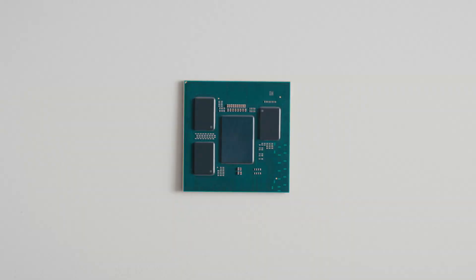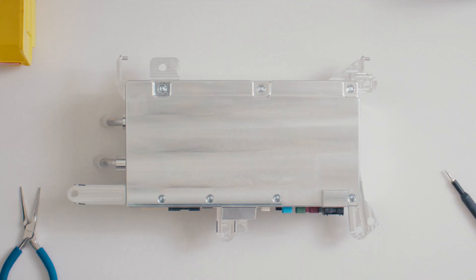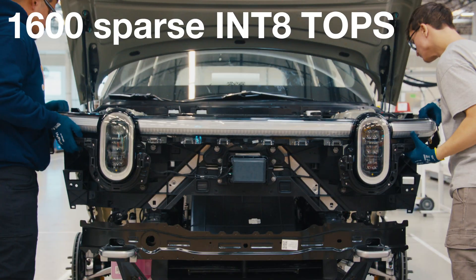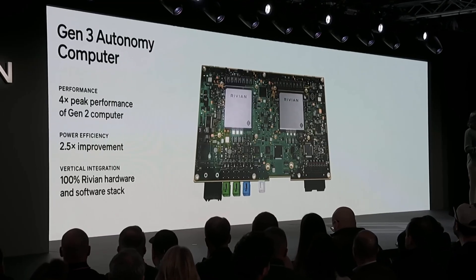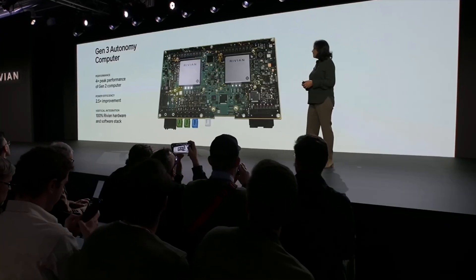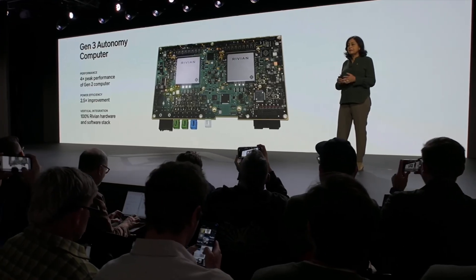I don't think enough people are talking about this. It is an absolutely huge investment to optimize for a future where they are licensing this tech to other automakers. That chip powers Rivian's new Gen 3 Autonomy computer, officially called ACM3, with up to 1.6 quad trillion operations per second, the ability to process 5 billion pixels every second, and a new low-latency interconnect called Rivlink, which lets Rivian scale processing power over time.